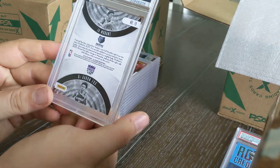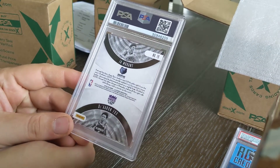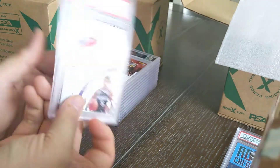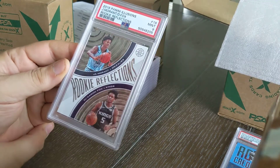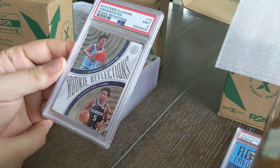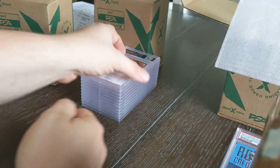Here's the Ja Morant insert out of the 2019-2020 Panini Illusions series. It's a two-piece card with De'Aaron Fox — two young stars on one card. Came back as a nine. John Morant and De'Aaron Fox together — that's going to sell pretty well.